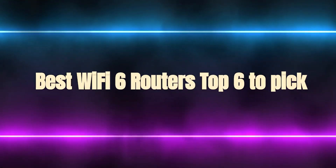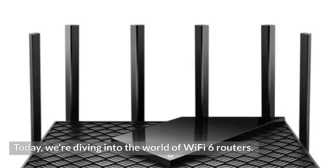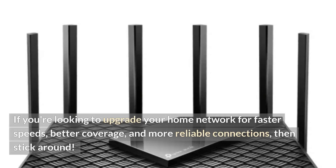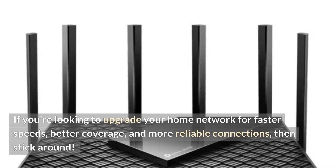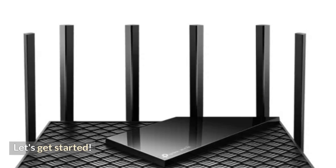Today we're diving into the world of Wi-Fi 6 routers. If you're looking to upgrade your home network for faster speeds, better coverage, and more reliable connections, then stick around. Let's get started.